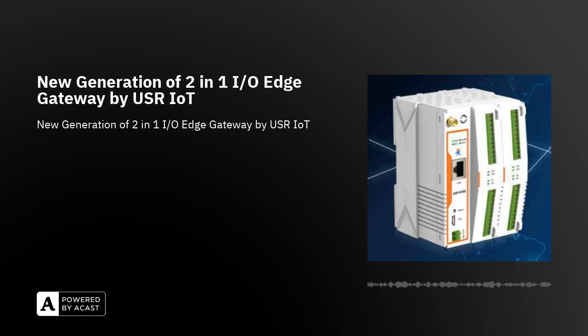says Pavel Kovács, product specialist from SOS Electronic. The I/O Edge Gateway USR-M100 uses a powerful 32-bit ARM Cortex M7 processor with a frequency of up to 400 MHz.